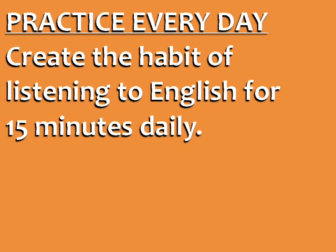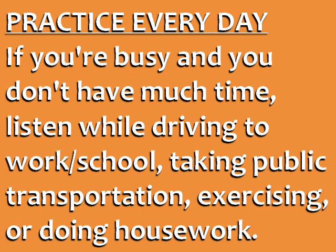Tip number one is to practice every day. Create the habit of listening to English for 15 minutes daily. Even if you're busy and you don't have much time, you can listen while driving to work or school, taking public transportation, exercising, or doing housework.